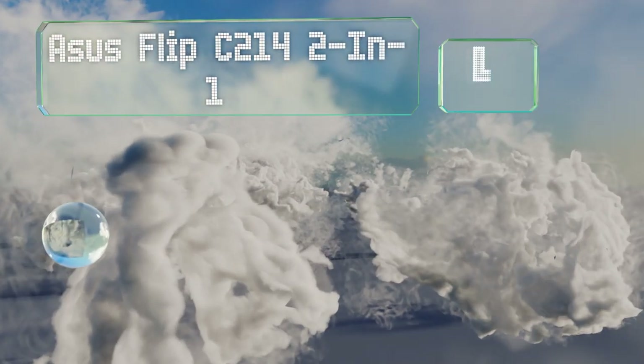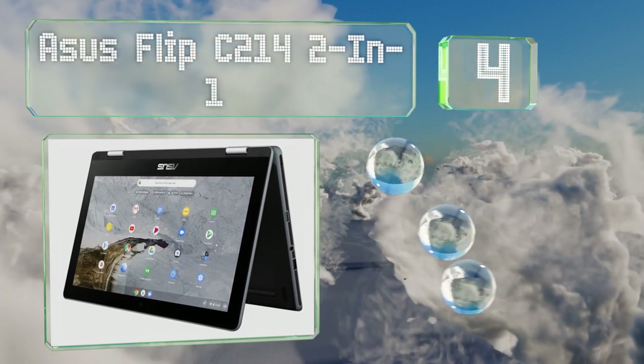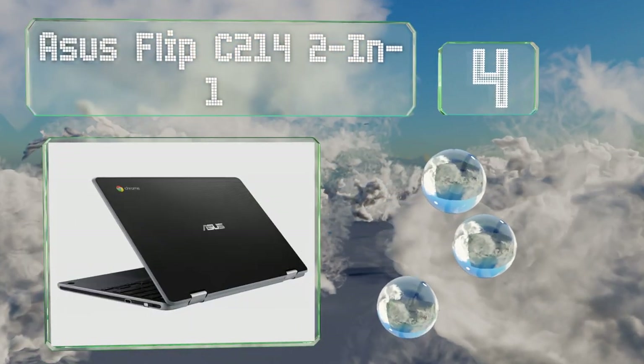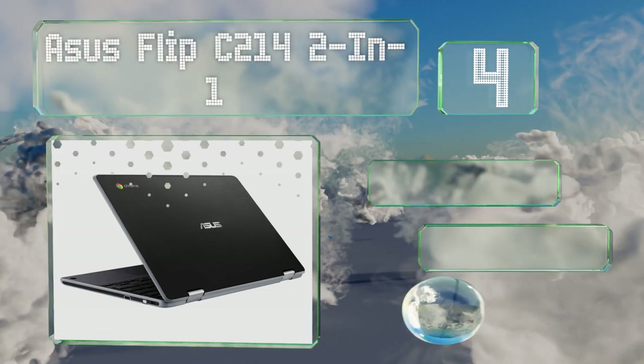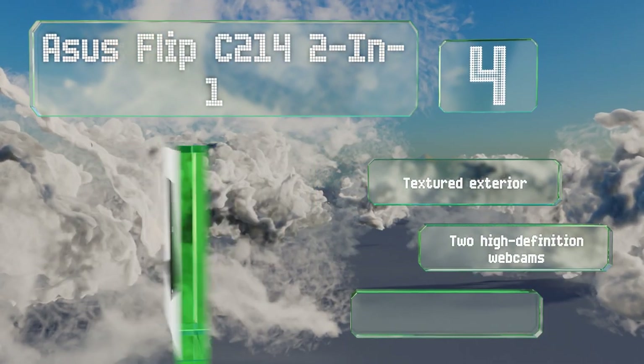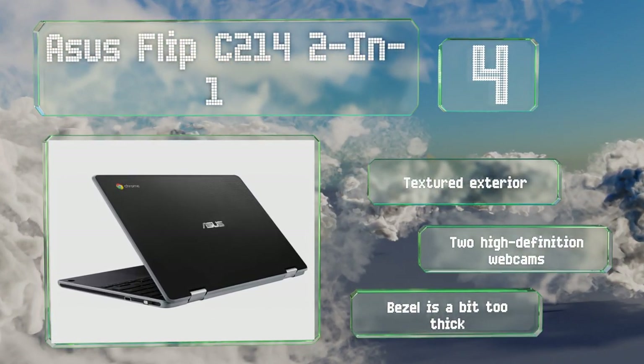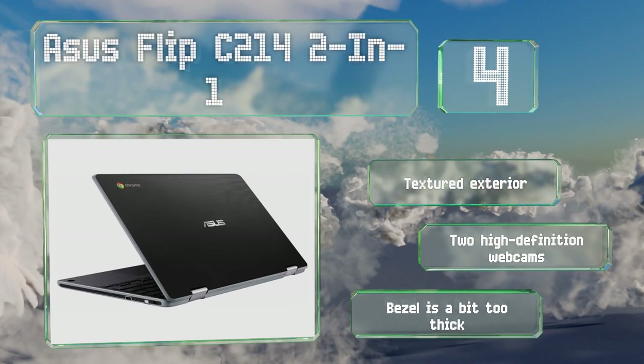Halfway up our list at number four, the Asus Flip C214 comes with an EMR stylus pen that fits comfortably in the hand for writing and drawing. A rubber safety grip built into the housing helps prevent drops, and its water-resistant keyboard can withstand spills. It features a textured exterior and two high-definition webcams. However, its bezel is a bit too thick.